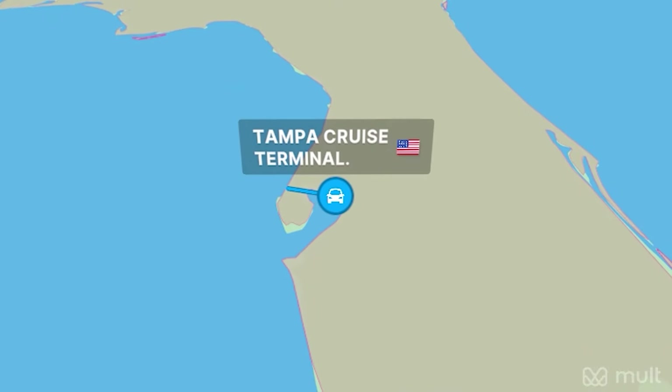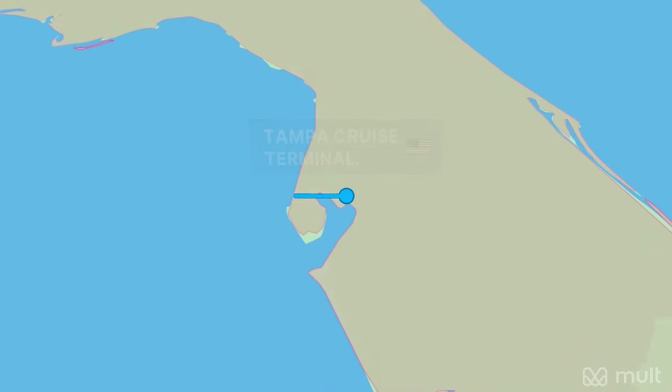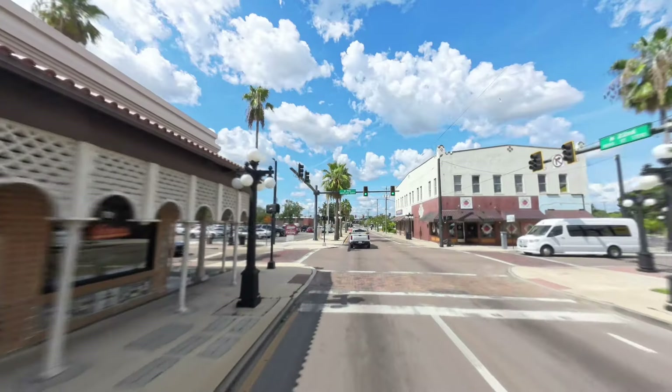We're coming up to the cruise terminal now. If you're flying into Tampa airport, it's probably going to be about a 20-minute Uber ride to get to the cruise terminal. If you're driving here, it's pretty well marked - when you're on Highway 4 they actually have a sign that says 'cruise ship,' so you follow that down to the cruise terminal. Here's what it's going to look like when you arrive.